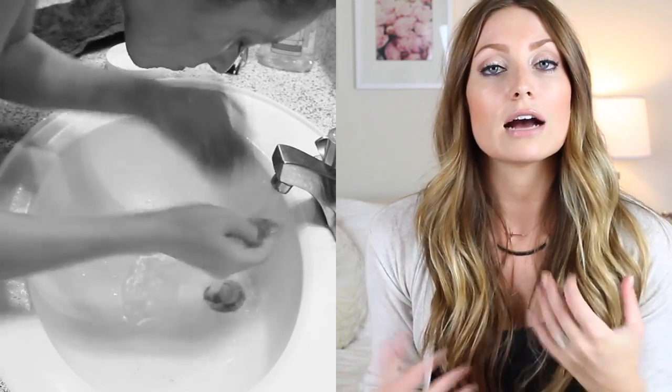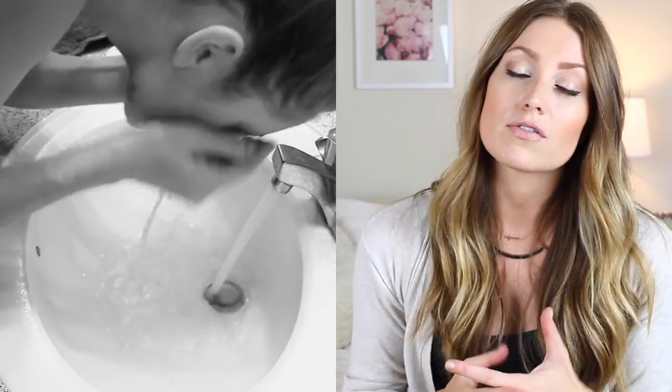Then I use some water to help get the excess off, and after I have the majority of it off I go in with an actual cleanser to break that oil up and actually cleanse my skin.